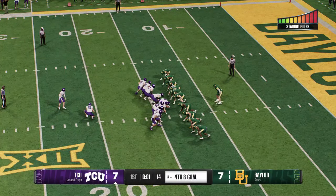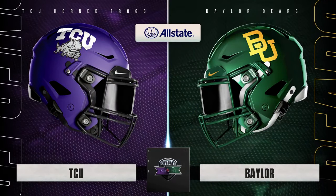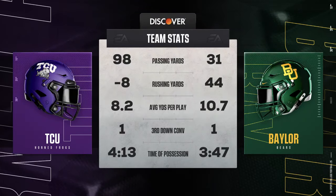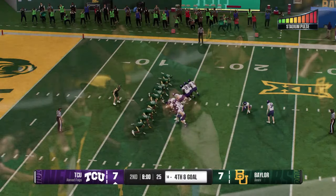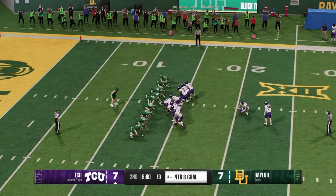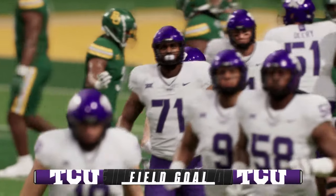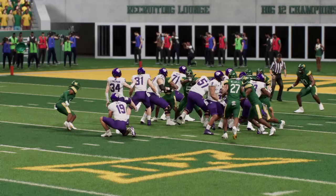They'll send out the kicker to try a field goal. Absolutely nothing settled — deadlocked after one period of play. We've got a good one going here, looking forward to the second quarter. The field goal unit heads out, he splits the uprights and puts three on the board. With that field goal, TCU now has the lead.